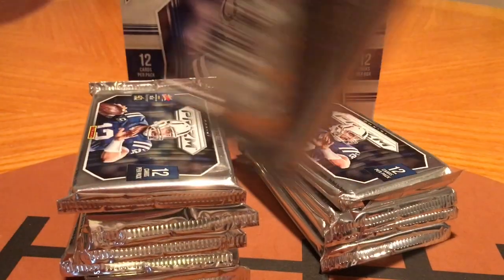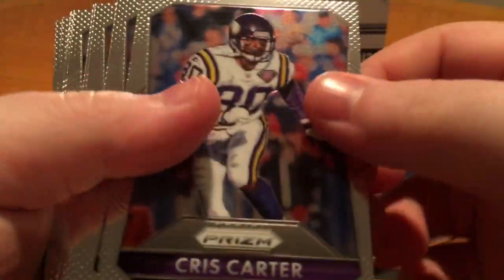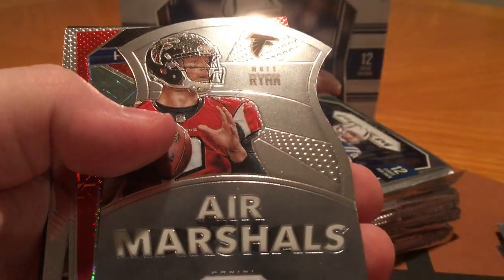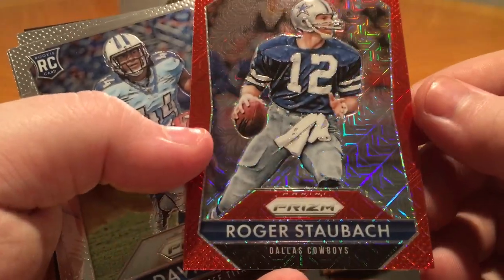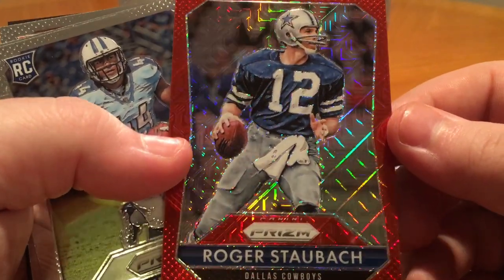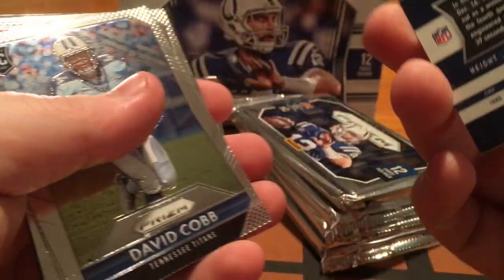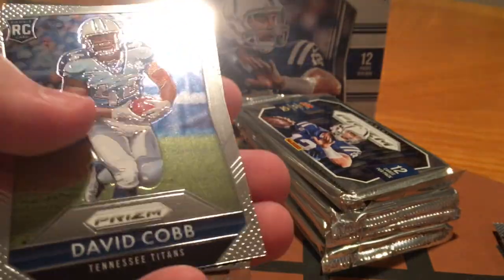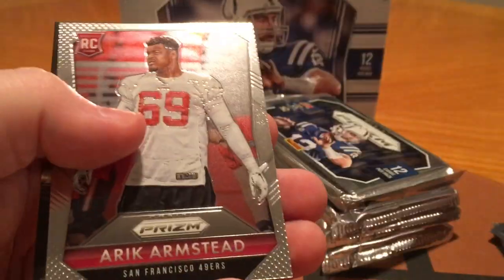Pack number three. Chris Carter, Clay Matthews, Aaron Rodgers, C.J. Anderson, Eric Weddle, Revis, Marshall, Air Marshals, Matt Ryan. Roger Staubach — I think that's Red Mojo or Red Power. I don't know what it's called, but that is a sharp looking card. Those are numbered to 99. That is nice — really well centered too. David Cobb, Cameron Artis-Payne, Eric Armstead rookie.